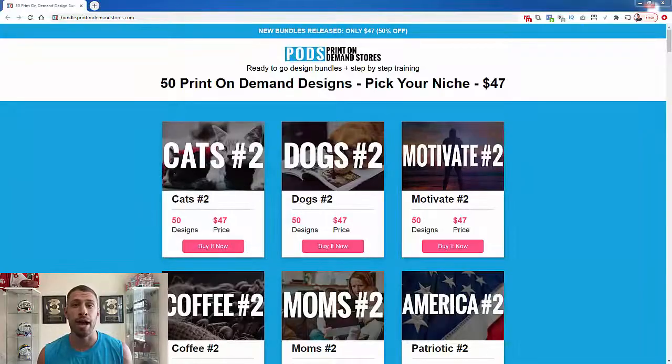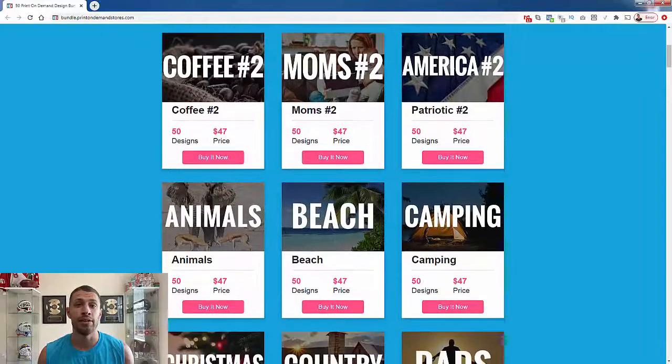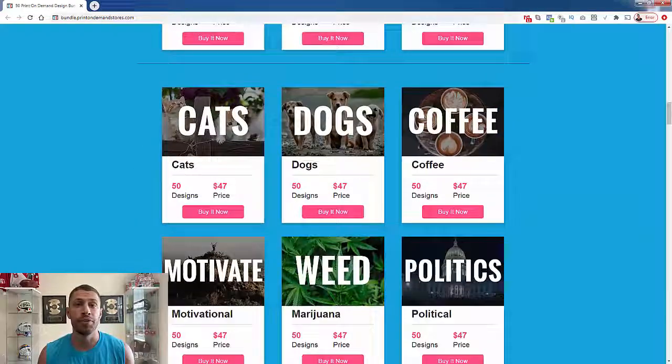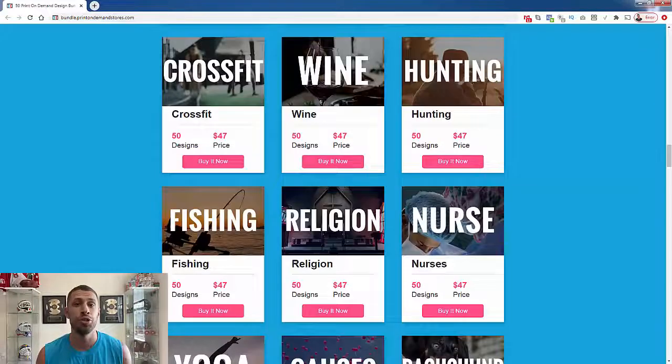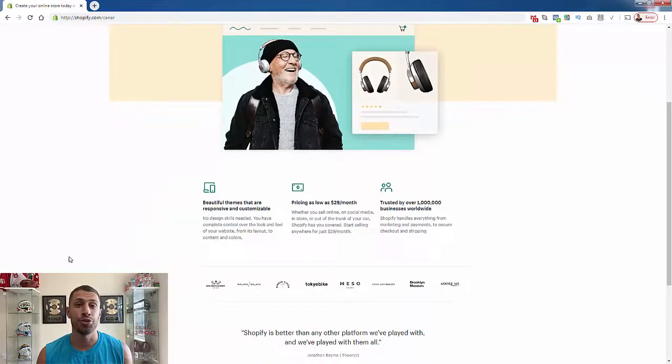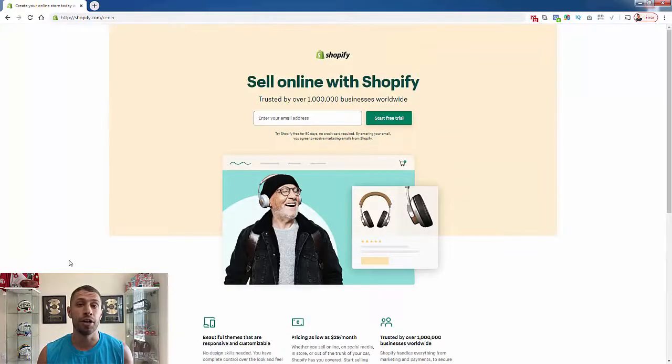You can pick whatever niche you want, and it's super easy to jump into print-on-demand, especially when you check out my niche design pack bundles. With these packs, you're going to get 50 designs in any niche you want — camping, outdoors, cat, dog, and tons of other niches — all for $47. On top of that, you get my step-by-step Shopify store setup training. So not only do you get 50 ready-to-go products, you get the exact training to fully jump into Shopify print-on-demand. It's less than a dollar per design plus the training. Take a look at the link directly below this video — I think this is by far the best business opportunity online right now. If you have any questions, let me know. Otherwise, I hope to see you on the inside.